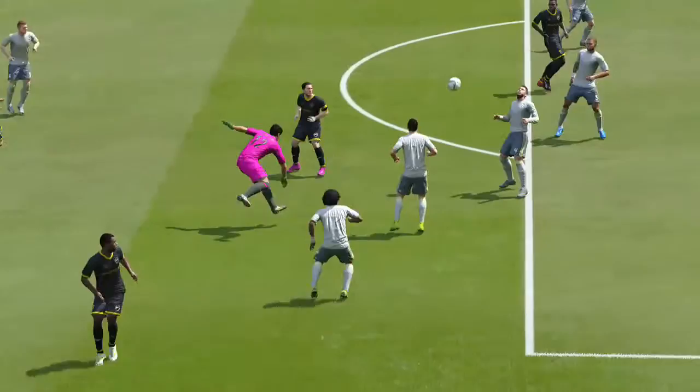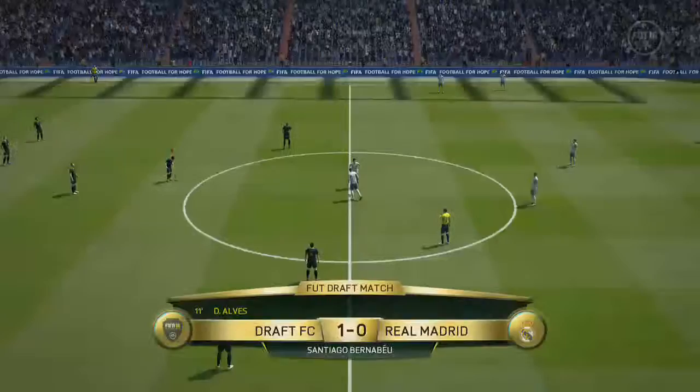Let's see the replay now. So, the first goal, it's 1-0.